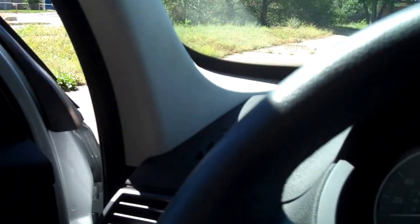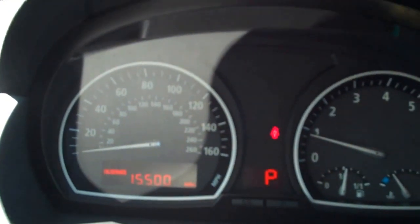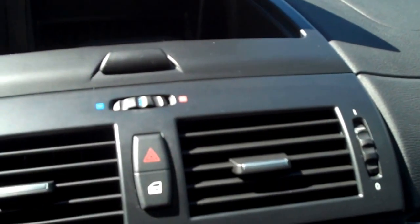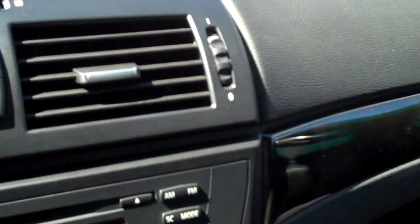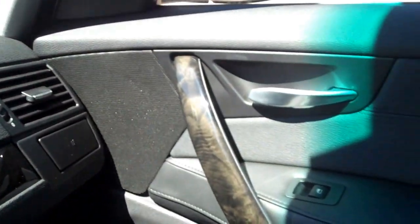We'll hop in and start it up. It's showing 15,500 miles until next service, so we must have just serviced it. It has 35,488 miles on it as we sit. Nice little cubby hole here — a bit squeaky, but fine.